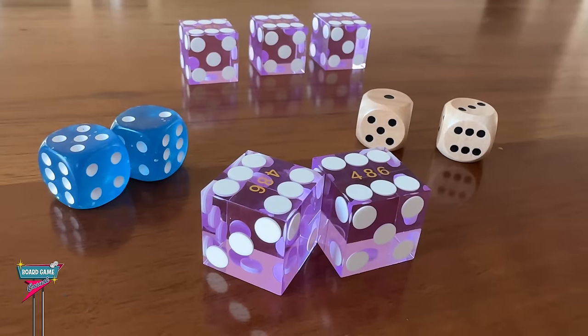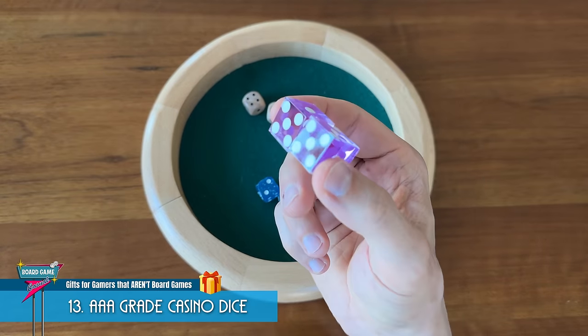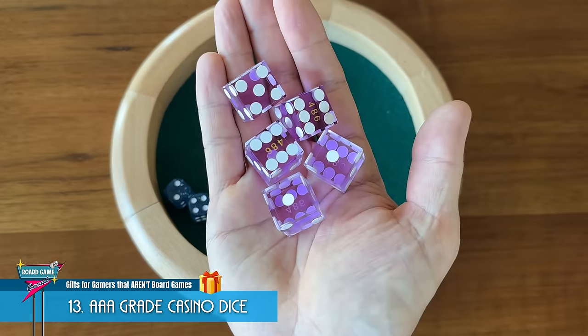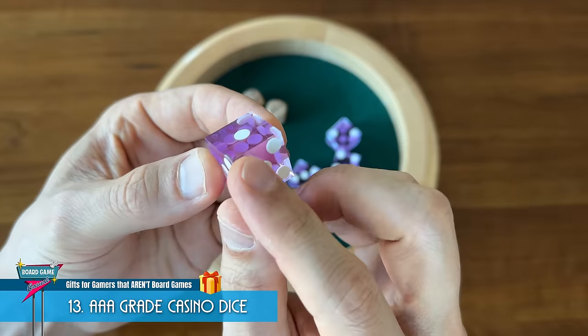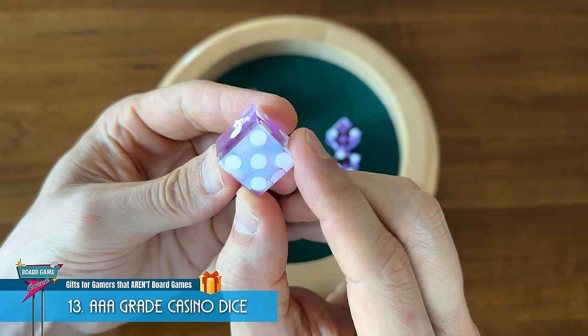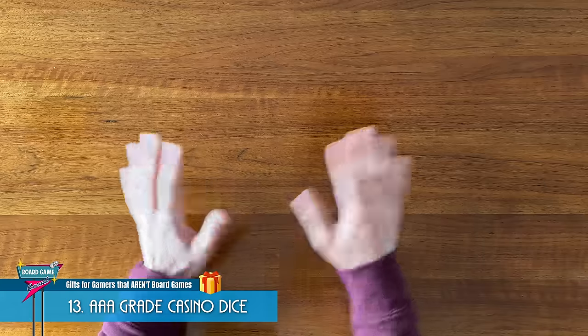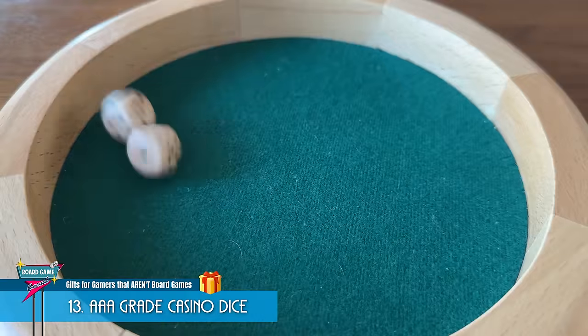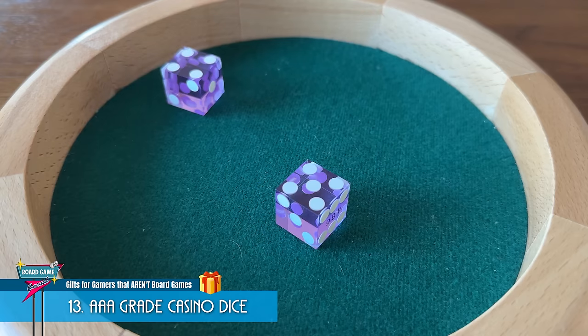Or how about extra dice? They may have a few sets of dice, but do they have triple-A-grade casino dice? You can find these on Amazon in an array of colors. What makes casino dice better than your typical board game dice are these razor-sharp edges, ensuring a fully balanced die that will always roll true. They're the perfect solution any time someone complains about the stock dice not being fair. Roll these instead and there won't be any question.